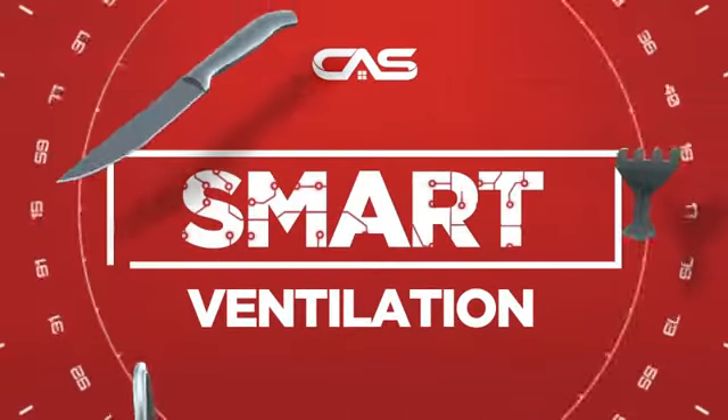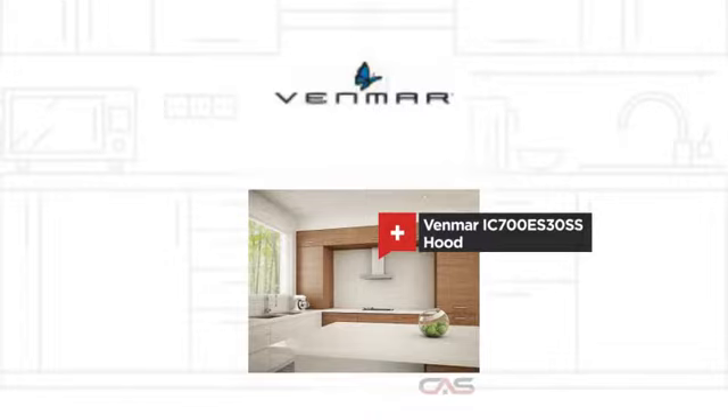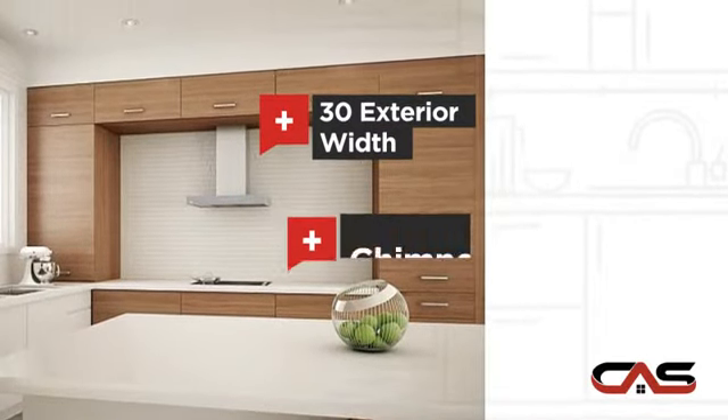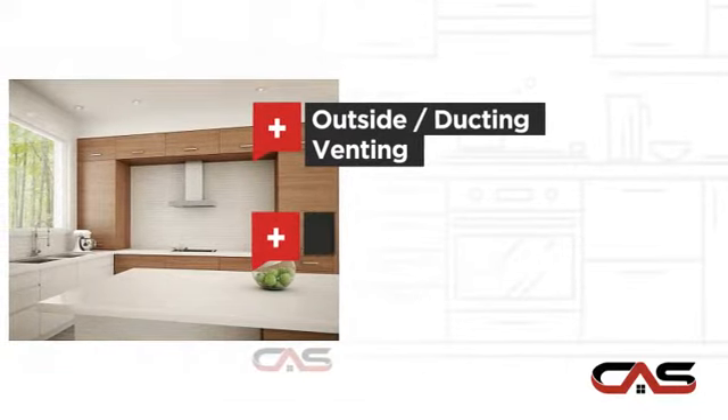Need a smart ventilation system? Try this ventilation hood model from Venmar. It offers many features: compact 30 inch design, chimney style, outside and ducting venting, and LED light.